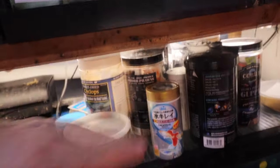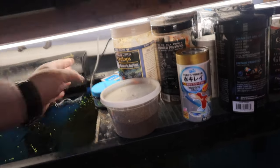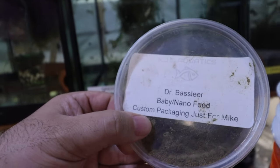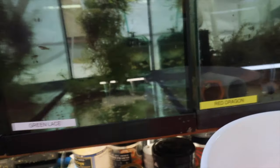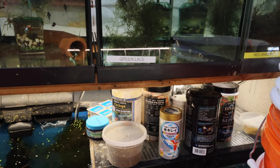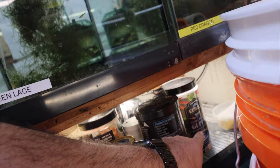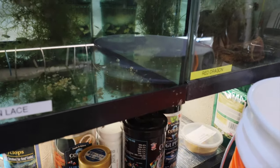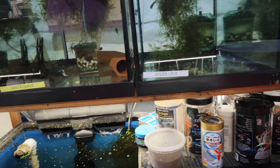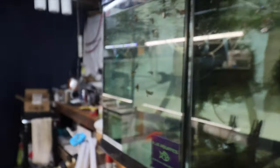Looking at the food shelf - almost out of Japanese food but I have some coming from a Japanese co-worker after he quarantines for two weeks. There's Dr. Bassleer's baby nano food - my boy Keith from KJE fixed the container issue by making a deli cup. I feed it every other day or every third feeding for fry, alternating with cyclops, Smart Team, and crushed high-quality flake like Extreme Community Crave.